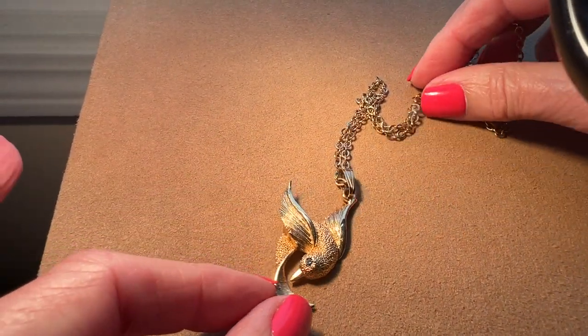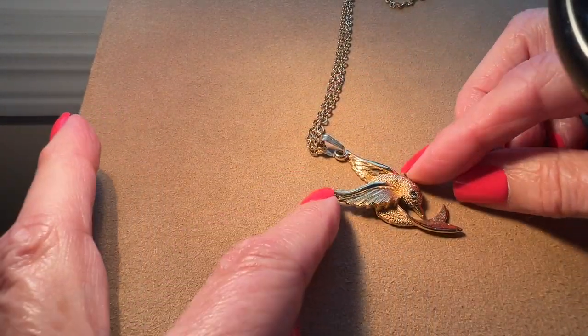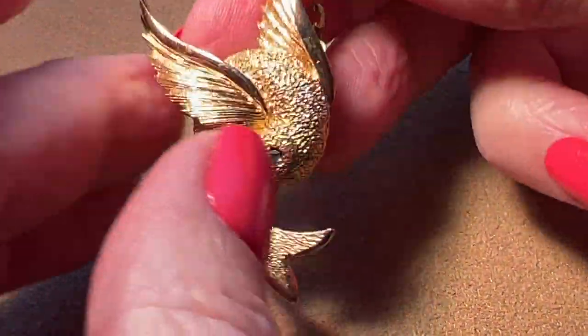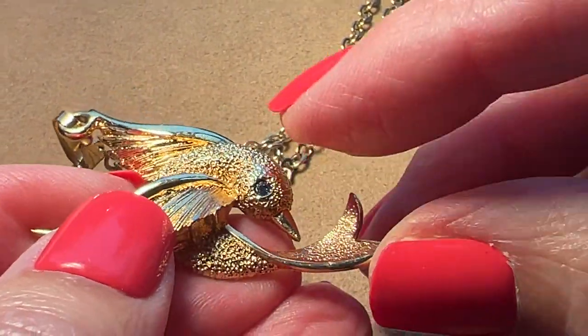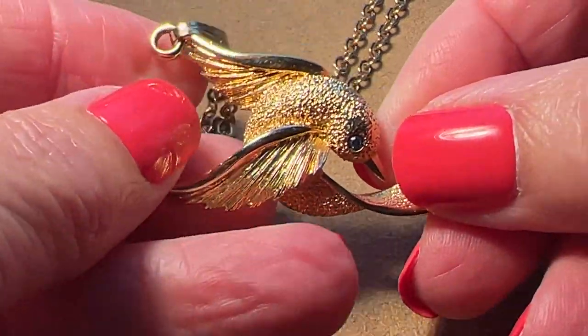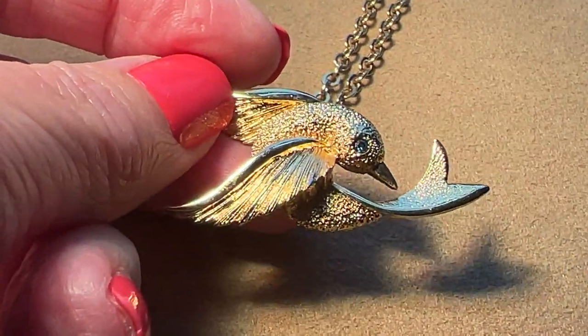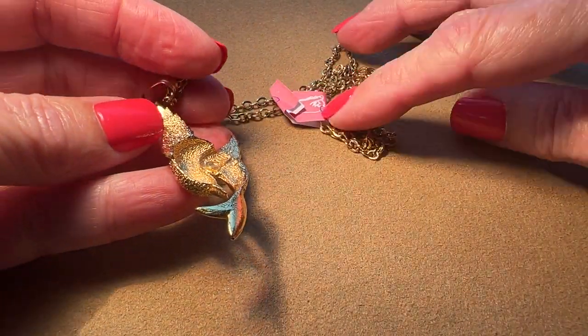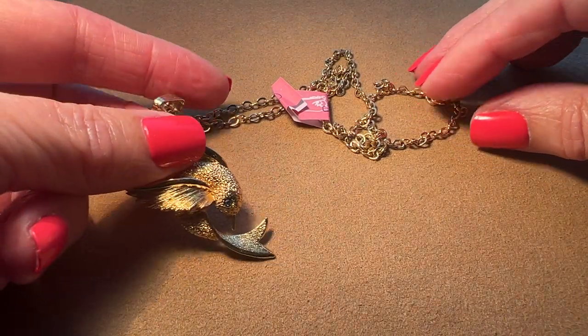Next is a very cute pendant necklace and she is called Golden Dove. She hangs like that, kind of upside down. So pretty. It's in really nice shape. This is a blue stone in the eye. Sorry, I keep bumping my tripod. It's in pretty nice — really nice condition, actually. That is from 1975, Golden Dove.